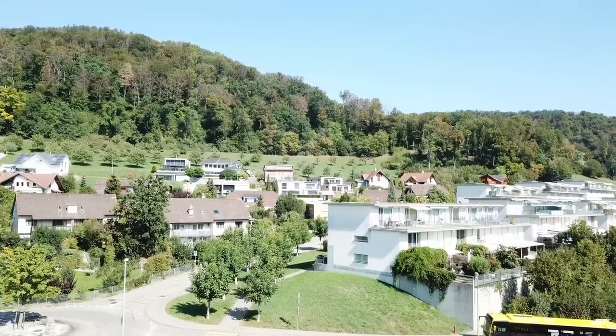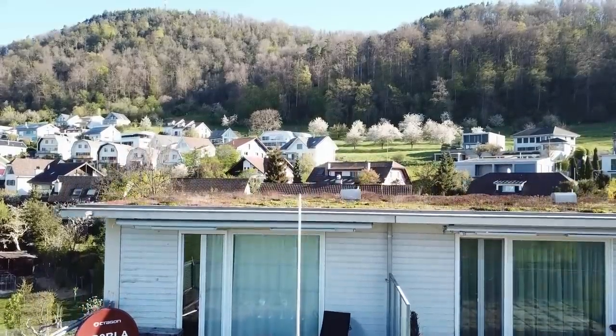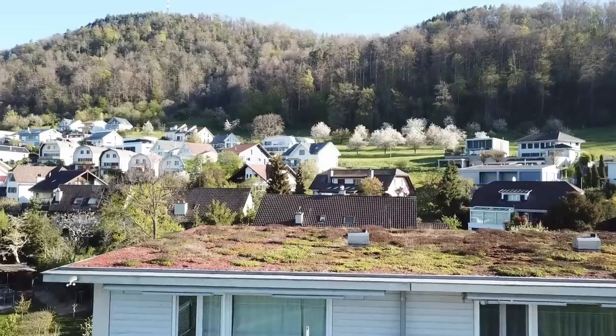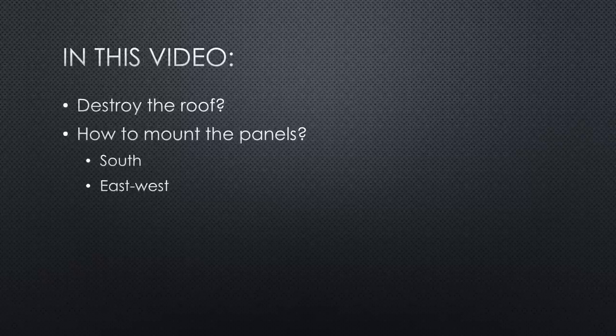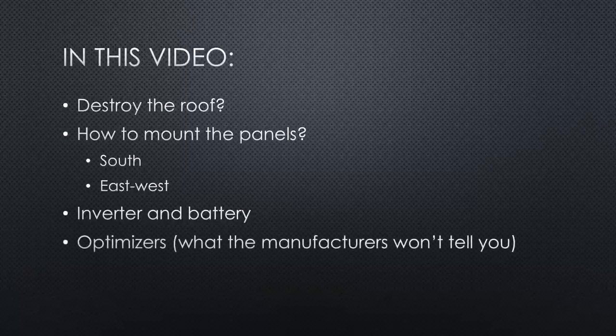We live in a small townhouse with a flat roof. I always feared that I would destroy its ceiling by adding solar panels — this was the main reason for shifting the project year after year. So I will start with this topic, then cover two ways of mounting the panels (south or east-west), then the inverter and battery, things about optimizers manufacturers don't tell you, and finally cost.